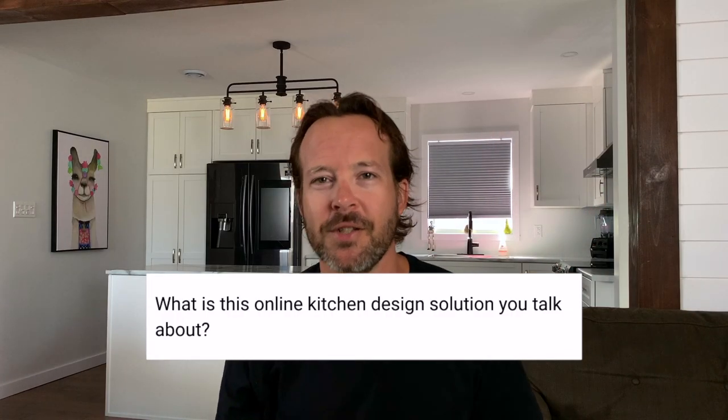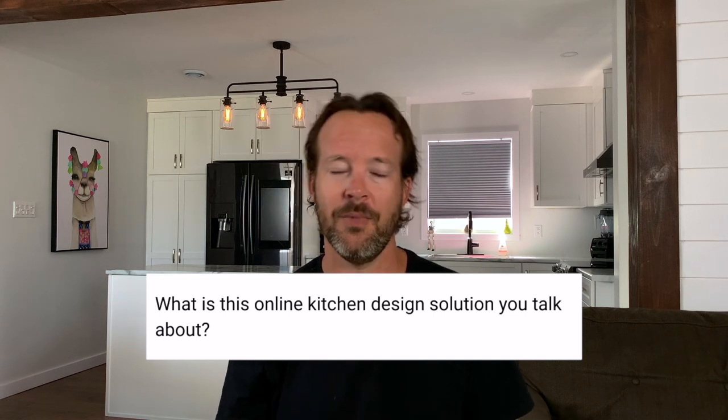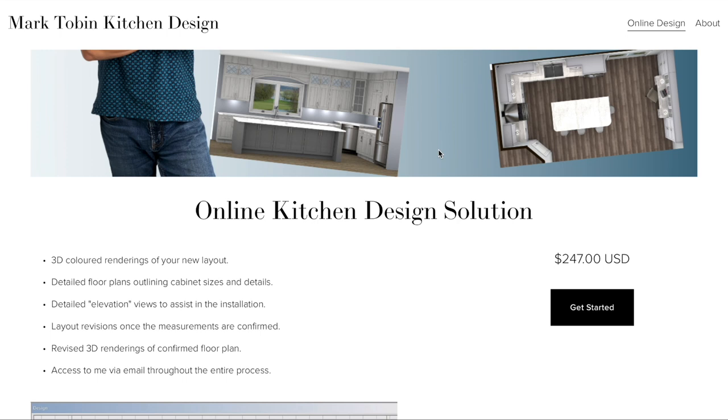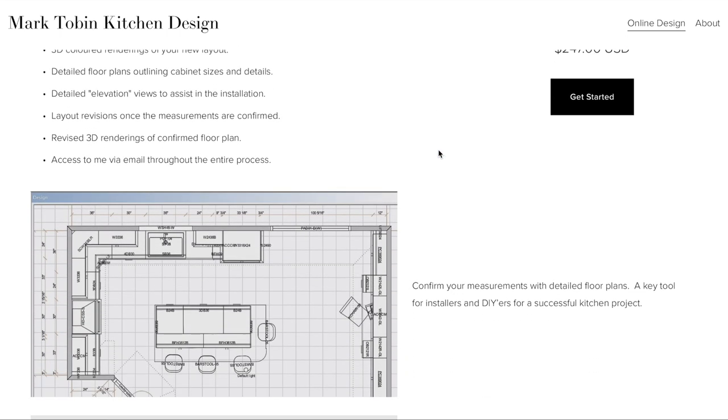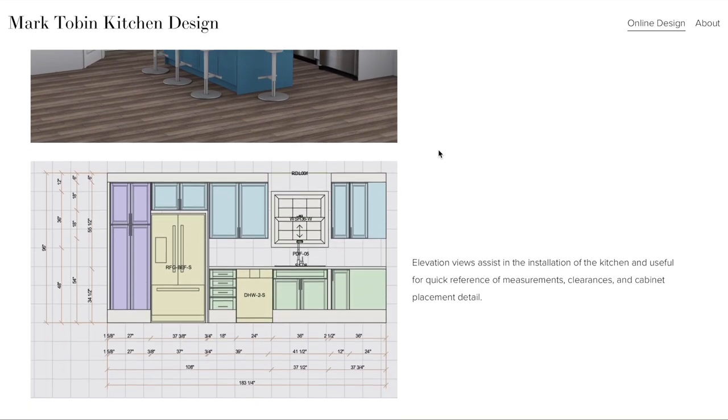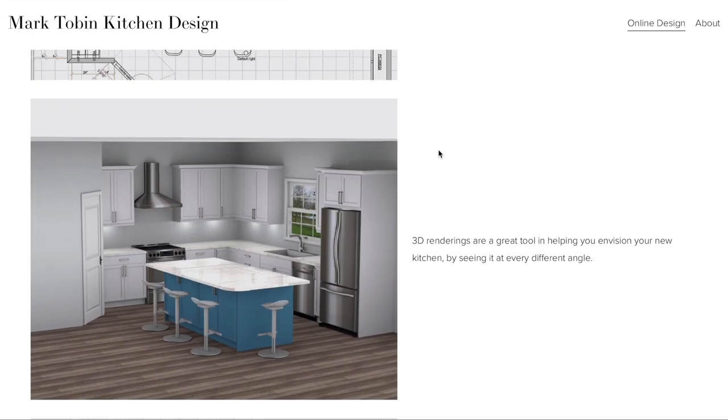What is this online kitchen design solution you're talking about? That's not one of the questions from the comments, but it is what today's video is brought to you by. Check the link in the description for all the details. You send me some pictures and measurements of your kitchen, we get to work designing your new layout — whether it's a renovation, a new build, or you're just curious what your kitchen would look like if it were all redone. Check it out if you're interested; link in the description below to get started.